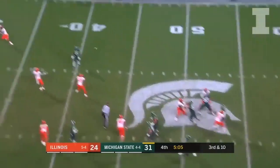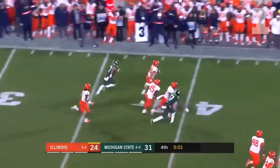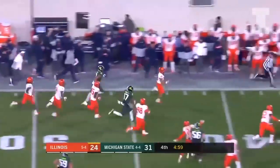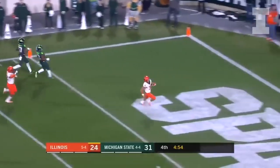Lewerke, there it is — look in that direction — and it's intercepted! He threw it right to Sidney Brown, and Brown with room down the sideline, he's going to take it all the way for the touchdown.